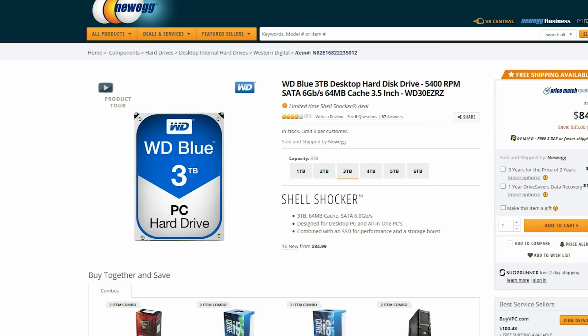Right now you can find a 3TB hard drive for just $85 from Western Digital. Not often do you find the price dip that low.